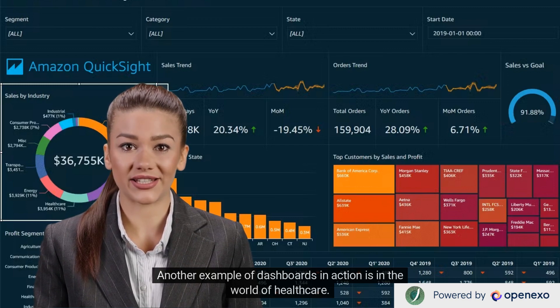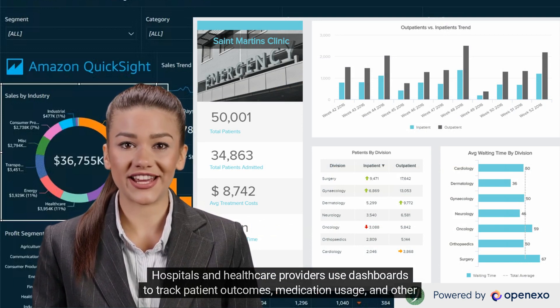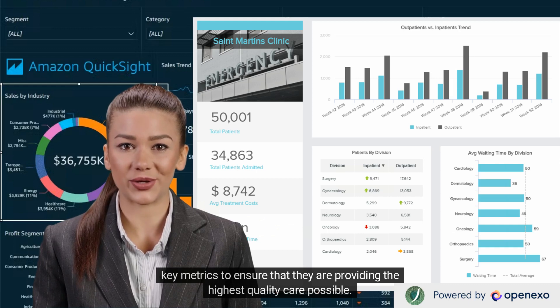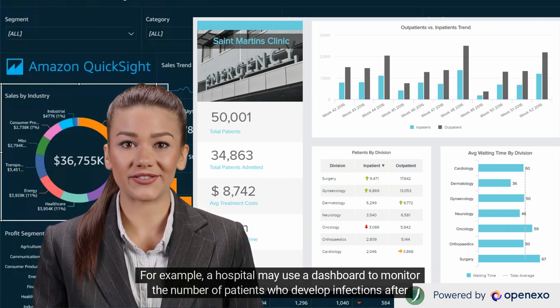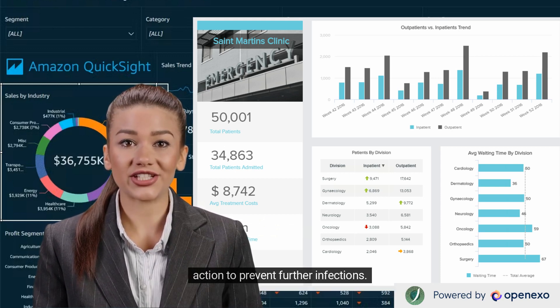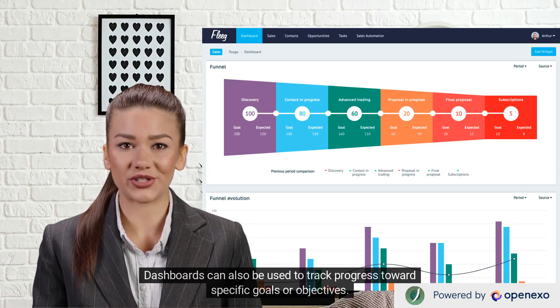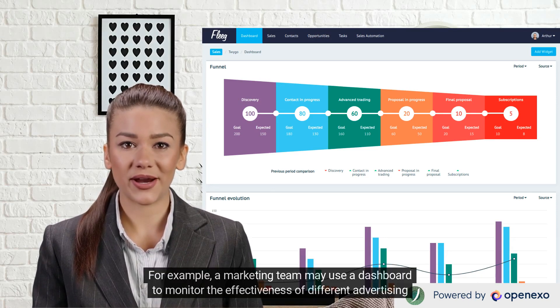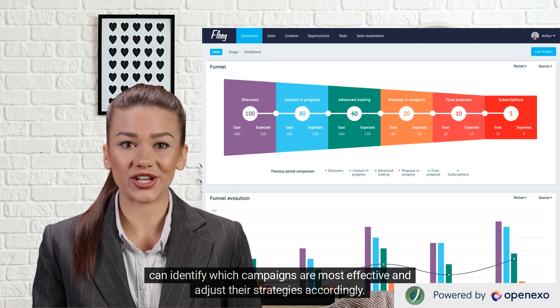Another example of dashboards in action is in the world of healthcare. Hospitals and healthcare providers use dashboards to track patient outcomes, medication usage, and other key metrics to ensure the highest quality care possible. For example, a hospital may use a dashboard to monitor the number of patients who develop infections after surgery. If the number exceeds a certain threshold, hospital staff can quickly identify the cause and take corrective action. Dashboards can also be used to track progress towards specific goals — for example, a marketing team may monitor advertising campaigns by tracking click-through rates, conversion rates, and customer engagement to identify which campaigns are most effective.